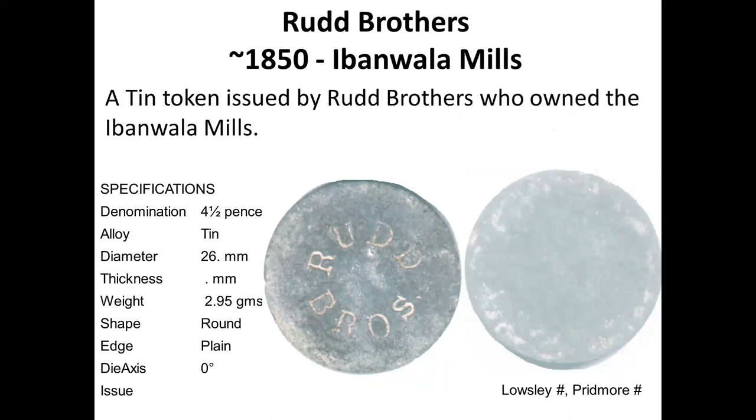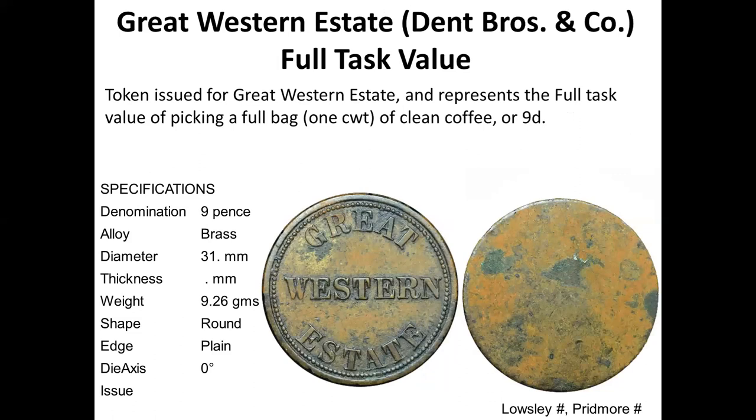Radbathers tokens have their name on them. This one was made in tin, and tin tokens have not survived very well. Great Western Estate is a nicely minted token that would have been minted in England. This estate is still surviving today as a major tea plantation — it was a coffee plantation before that. It also comes in a quarter denomination, and a half has been listed.